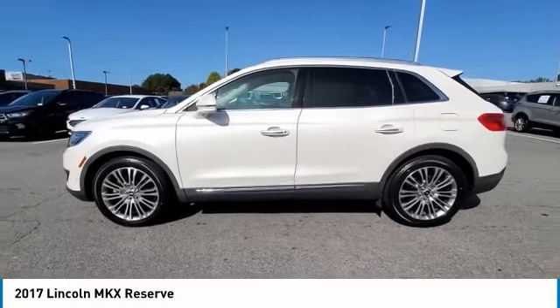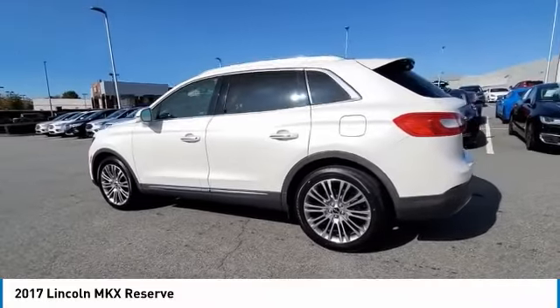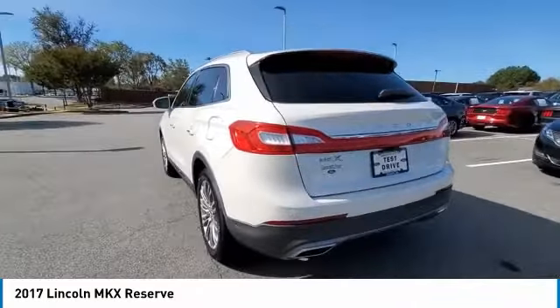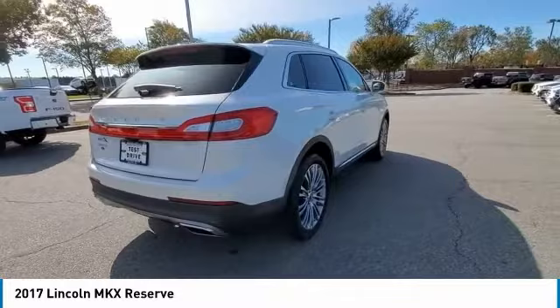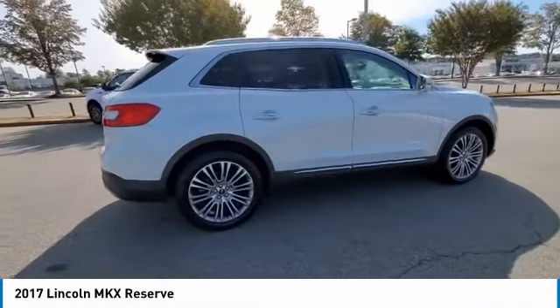Stop by and take a look at the 2017 Lincoln MKX. The Lincoln MKX offers performance and a distinctly powerful ride that's ahead of the curve. Boasting excellent launch and acceleration with a powerful engine that delivers plenty of horsepower, the Lincoln MKX is truly empowered for action.